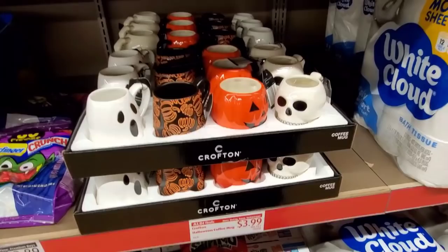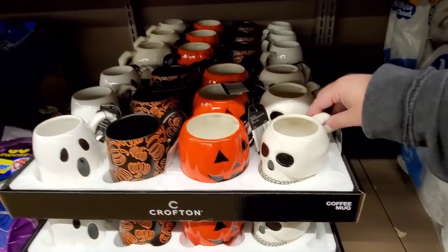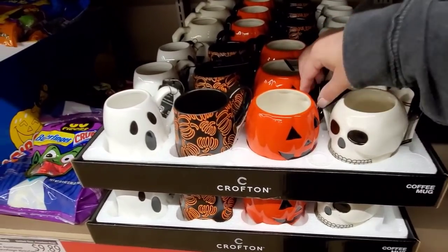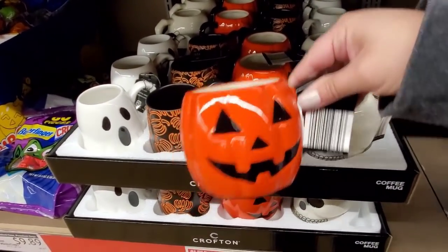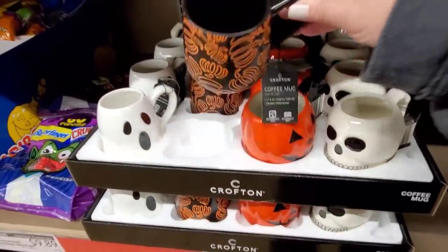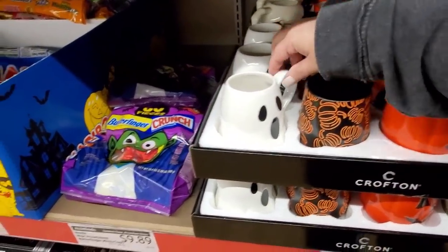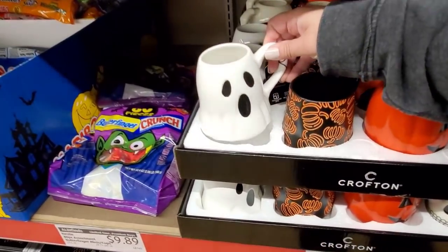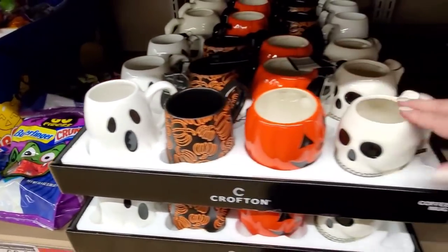Freshly stuffed — I have these adorable coffee mugs for $3.99. There's a skull, cute pumpkin, this one's a little fancier, very nice, and a cute little ghost — scary little ghost. They just put these out, $3.99.